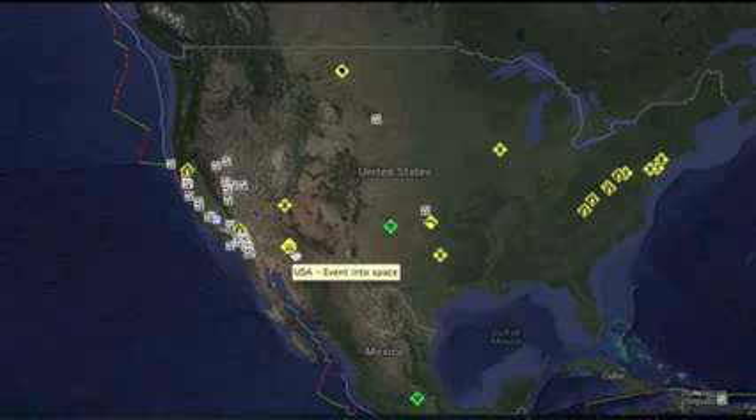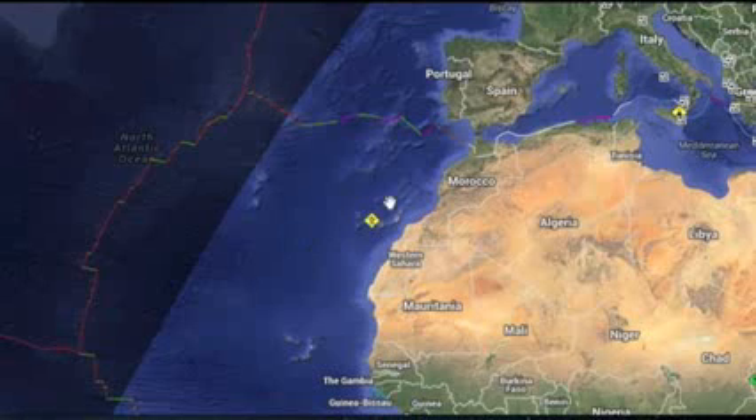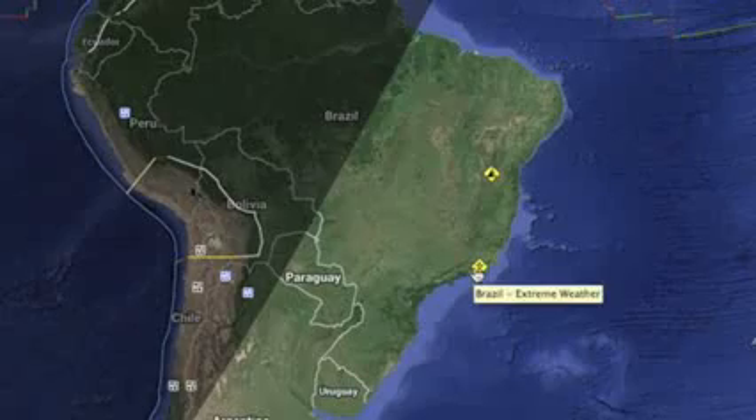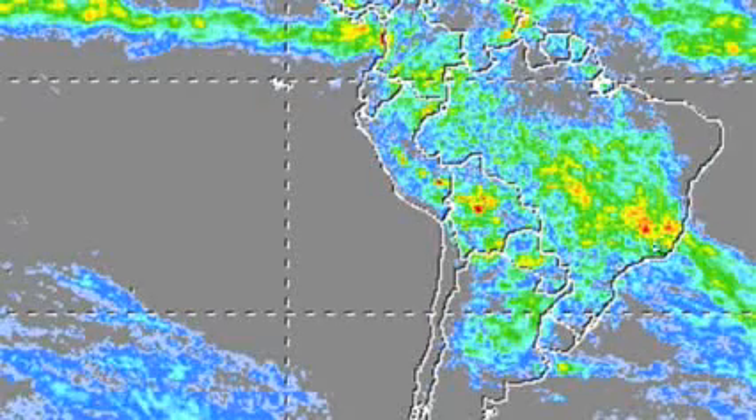RSOE alert map: meteors big enough to make booms have frightened folks in the southwest US. We have major severe weather hitting the Canary Islands, leaving a good deal of the island beneath the surge. Coming south, my focus on the South American accumulation so far this month should be becoming clear — these accumulations don't happen overnight, and we should have all seen this coming.